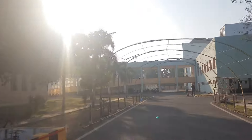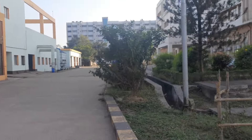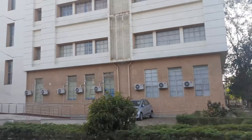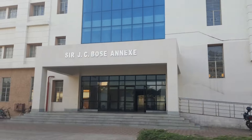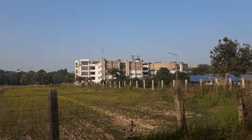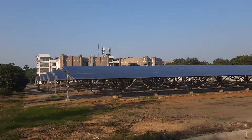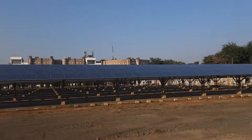The Netaji Auditorium in the main building is utilized for official functions and events and serves as a cinema theatre on weekends. The central library, now located in the main building, is one of the largest of its kind, boasting a collection of over 352,000 books and documents, as well as subscriptions to numerous journals and conference proceedings. The Nehru Museum of Science and Technology showcases over 100 indoor exhibits, including technical models from institutions across India.